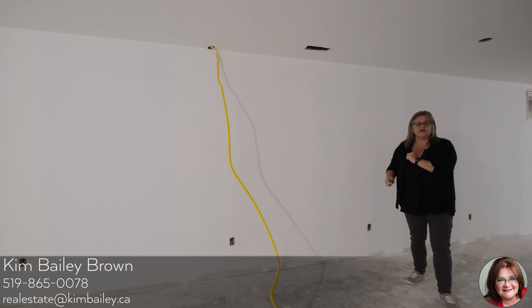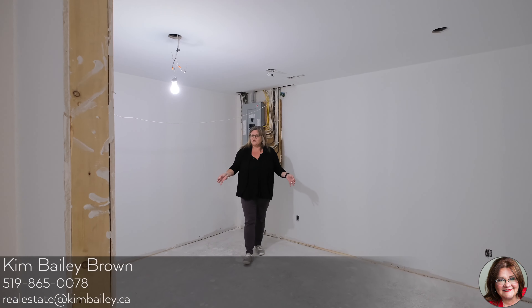Here you'll find the lower fourth bedroom, complete with a study nook. You could utilize this room for anything really — a craft room, an exercise room, anything you wanted. It does have pot lighting, and I'd like to point out that most of the walls in the home have been re-insulated. And finally, here we are in the last bathroom of the home, which is going to be a four-piece — and that's our tour.